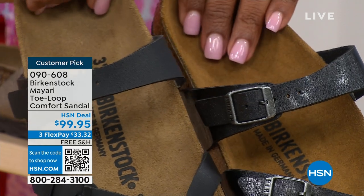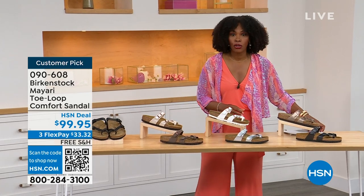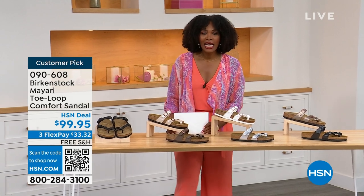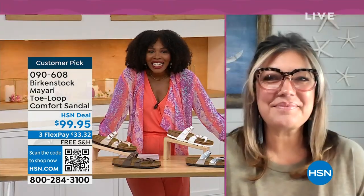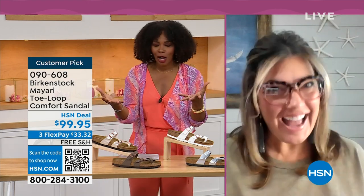If you want matte, you go black. If you want a little bit of sheen, you go licorice. Order your regular size that you normally do in Birkenstock, because they do not change their footbed from size five to eleven and a half. Now we brought in one of the experts to give you all of the details — Courtney Kayser is joining us via Skype. Welcome in, Courtney. It's been a little while since we've had a chance to talk Birkenstock.